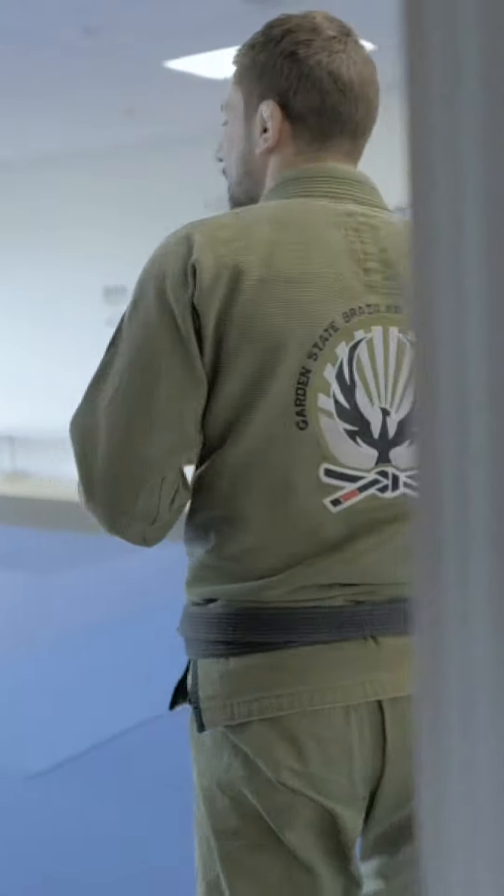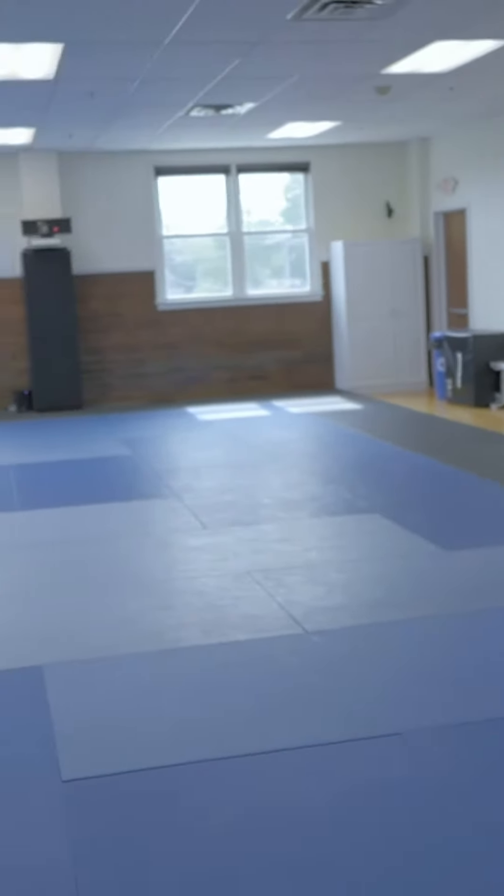In here we have an additional thousand square feet of mats. I really love this room too — it gets a lot of natural light with all these windows coming in.